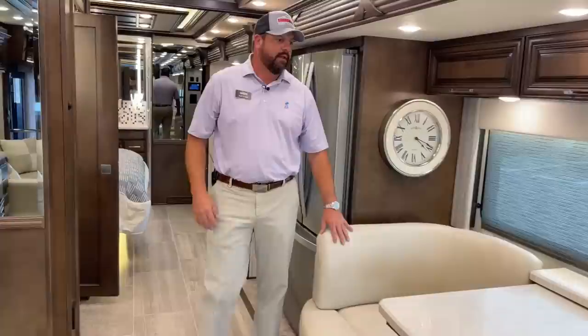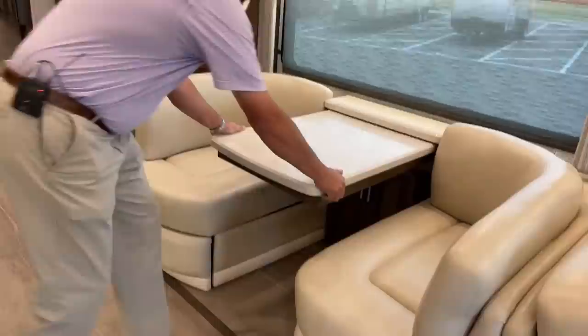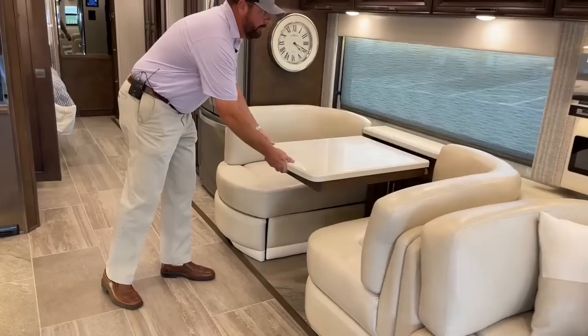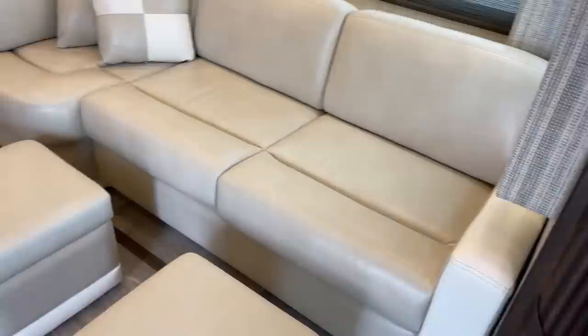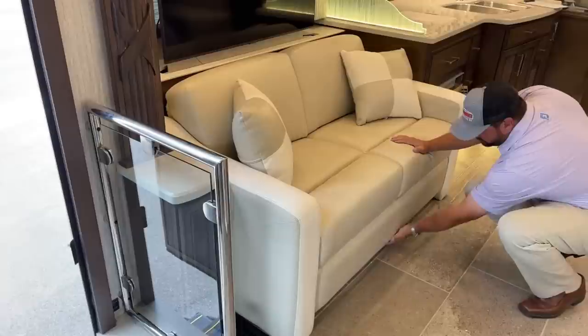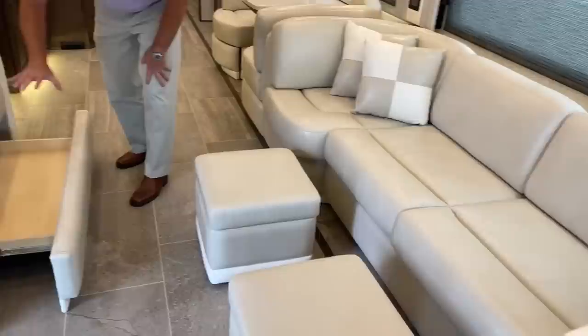There are different options you can get on most Newmar motorhomes. This one has the ensemble dinette package — an expandable Euro dinette that pulls out with a leg that pops down. There are two leaves that fit in place stored under the bed, plus two extra folding chairs for additional seating. They've also got the J Lounge sofa. Across from the J Lounge is a permanent sofa with a drawer below, while the sofa over here pulls out and becomes a sleeper sofa.